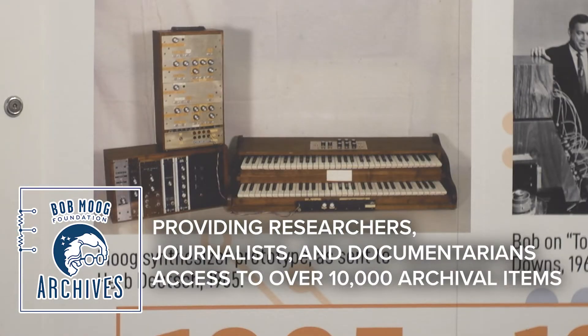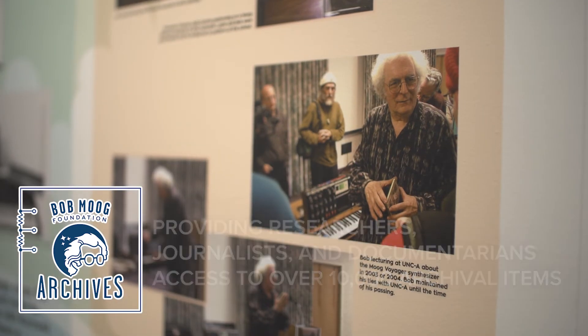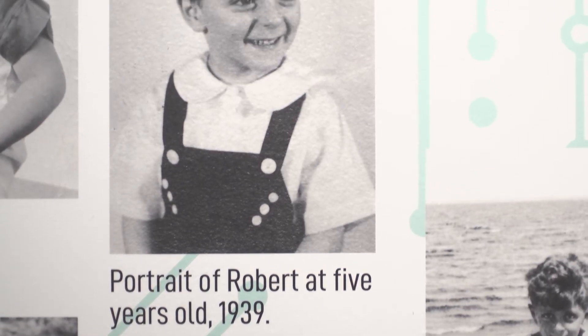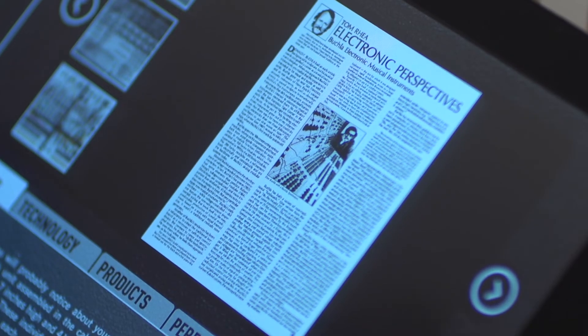And then we have the Bob Moog Foundation Archives, which is a vast and growing collection of archival materials. All that content to scroll through and pull up — just think about how much that must have taken in terms of manpower and creativity. It's almost 10,000 items strong at this point.